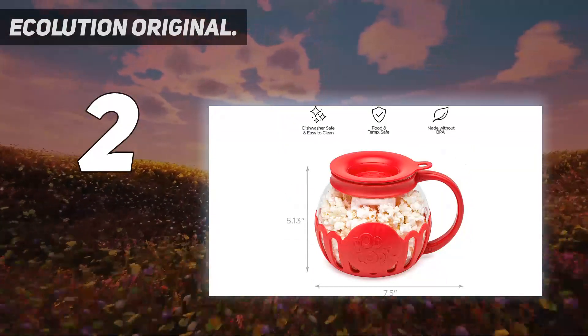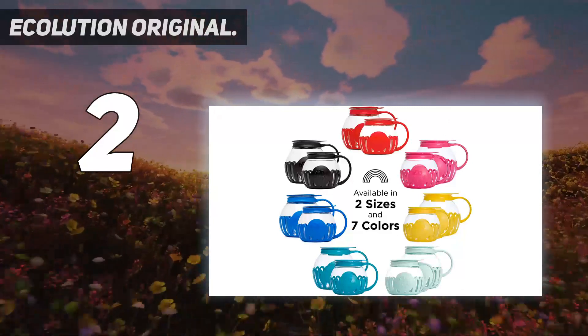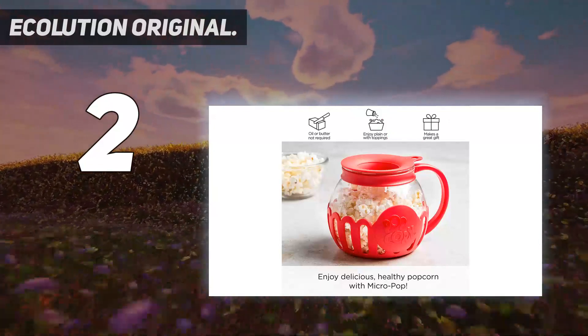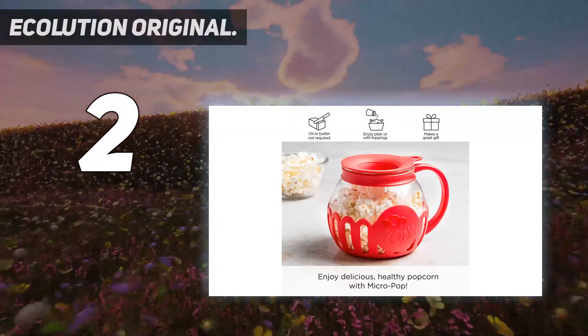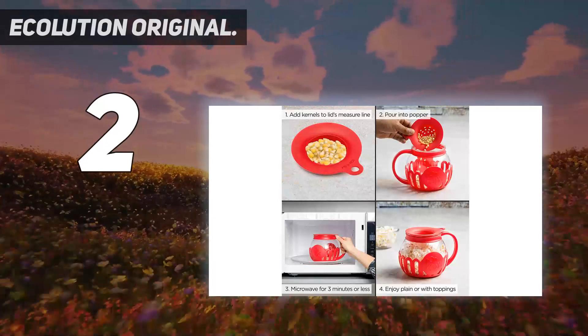Furthermore, this model cooks relatively small portions at a time. If you're looking to make lots of snacks, you're going to end up running several batches. It may be wise to go with a larger model if the goal is quantity. Despite the Ecolution Original's shortcomings, it's still an excellent popper for those who want quick and easy popcorn in small batches.